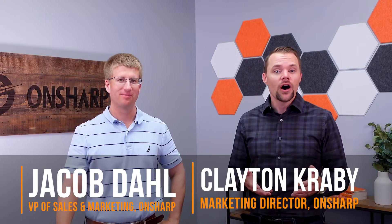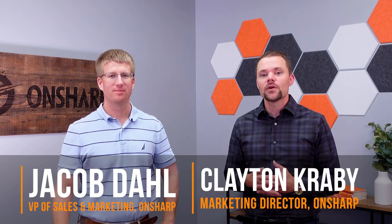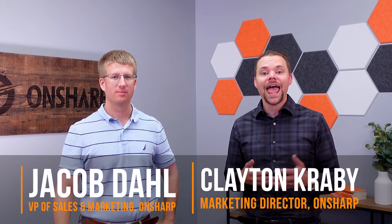Hi, I'm Clay and this is Jake and we're from OnSharp. In this video we wanted to talk to you about the benefits of having an app for your construction company. So Jake, when you think about the different benefits that construction companies can have from having a custom app for their business, what's one that comes to mind?